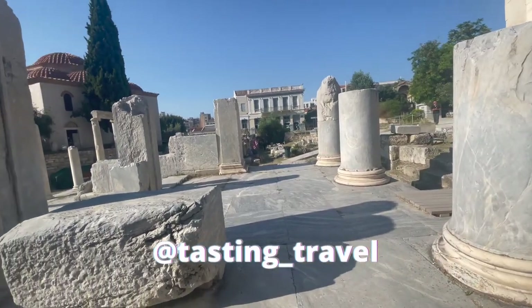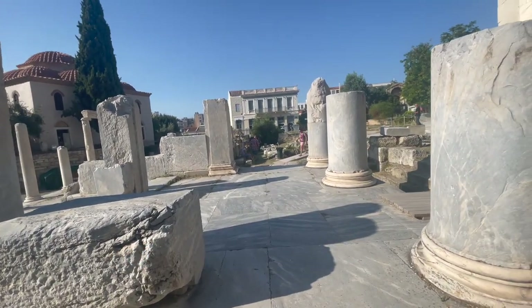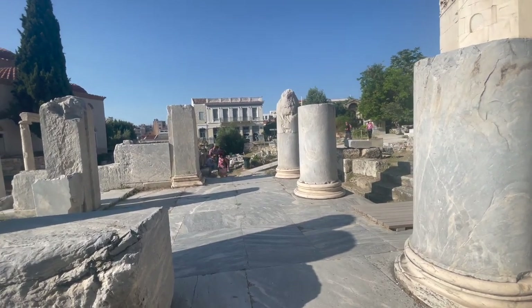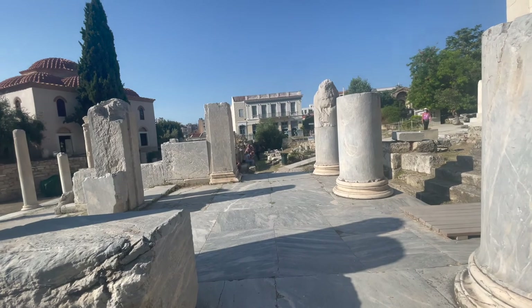That was kind of fun — that woman just walked through to do some sort of an Instagram video and she realized she was in somebody else's video, and that was kind of funny.